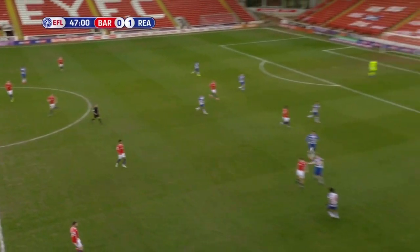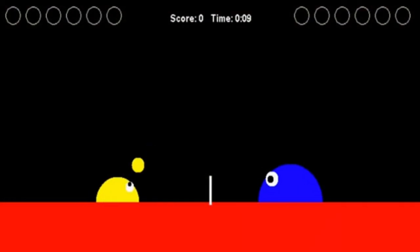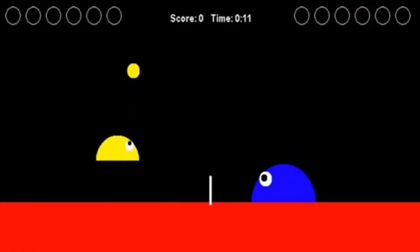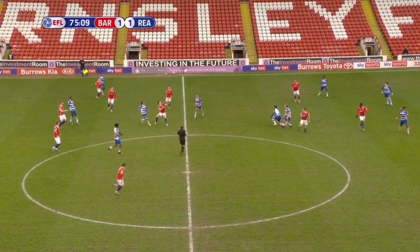While what Barnsley does is technically soccer, it bears closer resemblance to slime volleyball, a game popular in early 2000s high school computer labs. This makes it somewhat difficult to evaluate Daryl DK's performance against Reading.